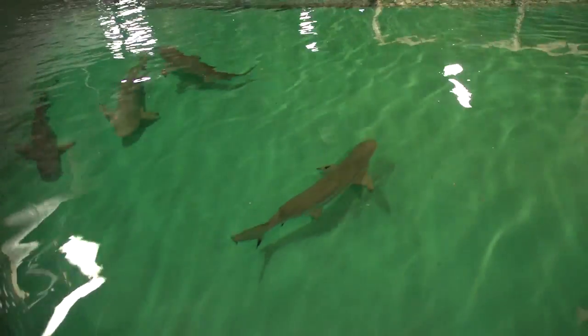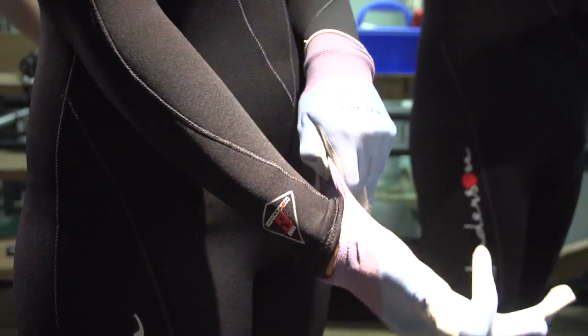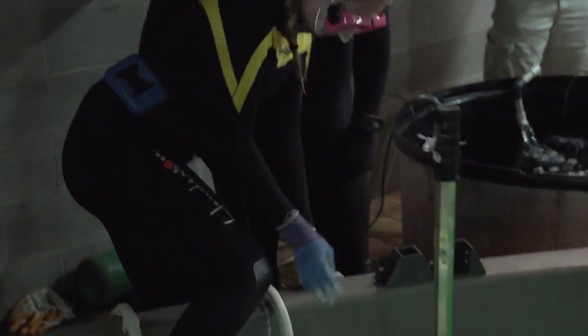These sharks have been in a temporary tank for a year and a half, waiting for the new exhibit to be completed. When we get in, we're a new element in their habitat, so we're trying to reduce as much stress as we can and minimize their anxiety.